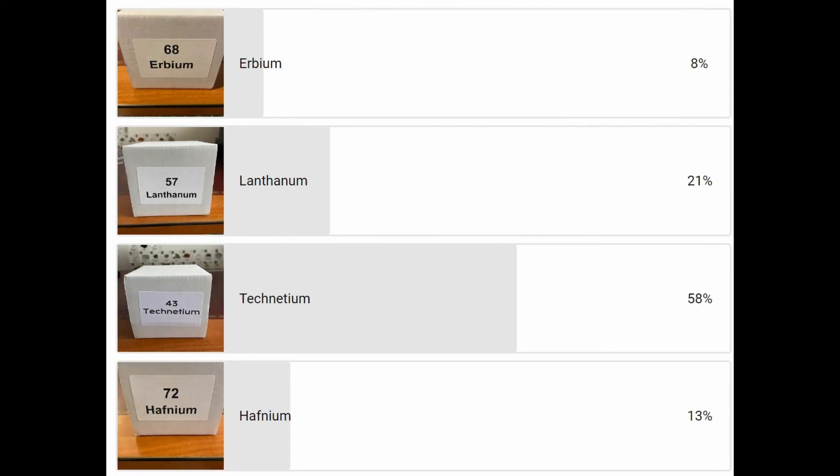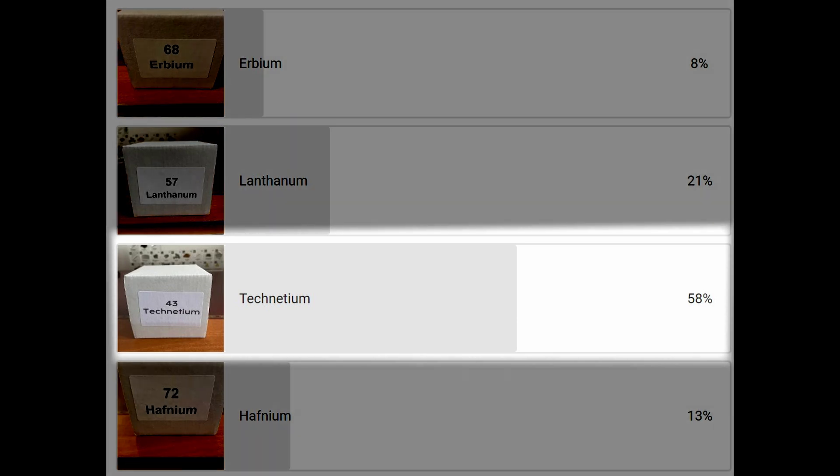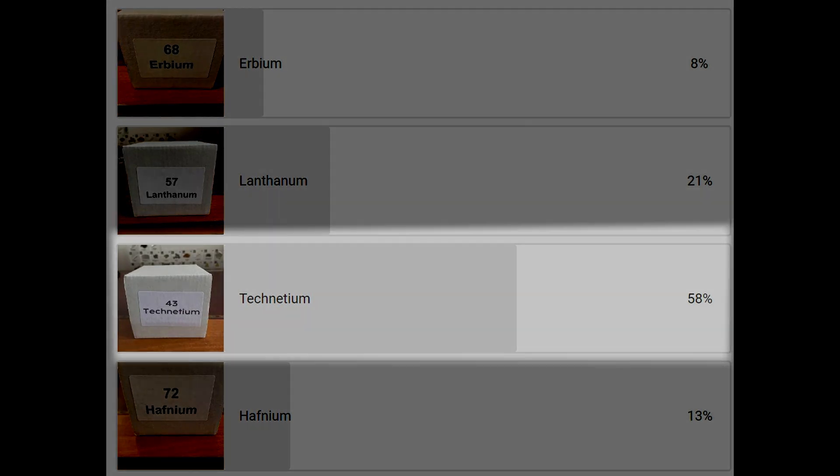Two weeks ago we did a poll and asked you which of four elements you would like us to discuss, and you chose technetium. Now this element is number 43 and it has an extraordinary history. It shows us how beautiful science is and it also has some special applications that we will discuss.